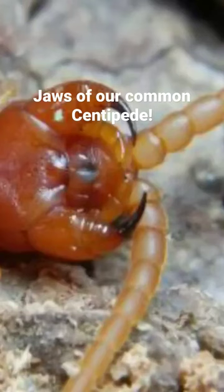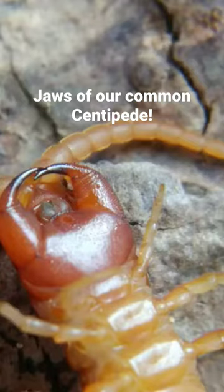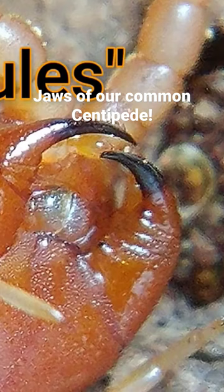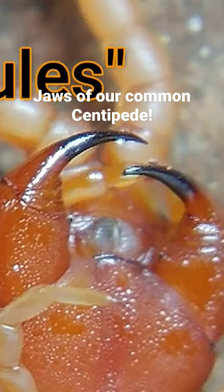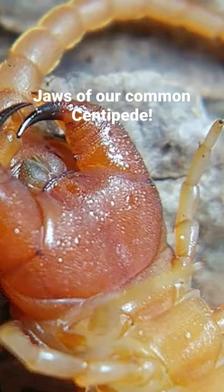They have two front legs that have been modified as pinchers. Sometimes these pinchers are called fangs, and some biologists call them forcipules. Nonetheless, whatever they're called, they're very strong, they're very sharp, and you can see here they're really scary looking.